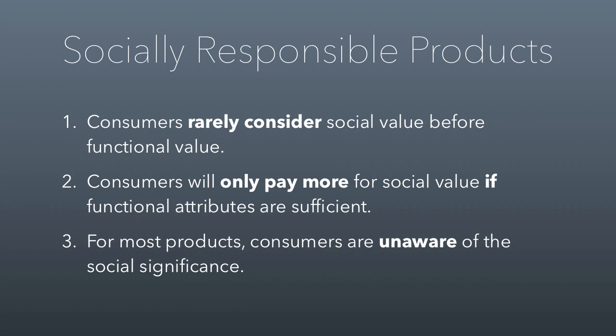Some things to consider. First, consumers rarely think about social value before functional value. Every time you've bought a socially responsible product, were you willing to put up with something worse than everything else you could have bought just because it's environmentally friendly? The answer is usually not. If you're not keeping up with functional value in the market, your socially responsible product is not going to sell. Second, consumers will only pay more for social value if the functional value attributes are sufficient. Third, for most products, consumers are unaware of the social significance — and it can be hard to communicate. We'll have a conversation in class about fair trade and how complex and hard that message is to communicate.